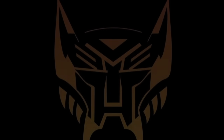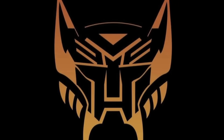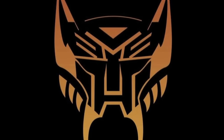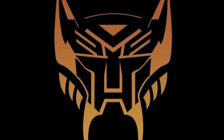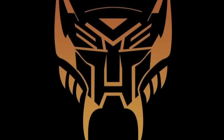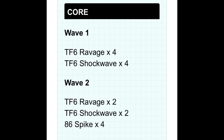Paramount also released a teaser image for Rise of the Beasts — Transformers 7. Not sure if this is the official logo or just concept artwork. Let's hope they haven't annoyed a whole fan base again by changing the symbol for the Maximals.